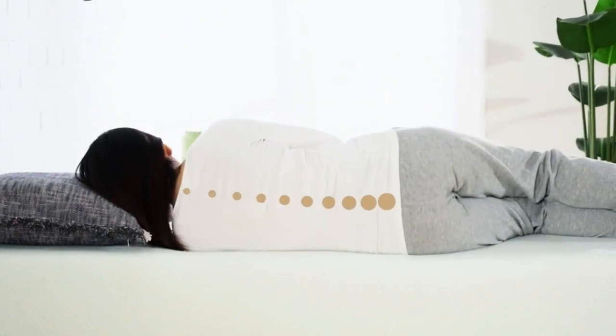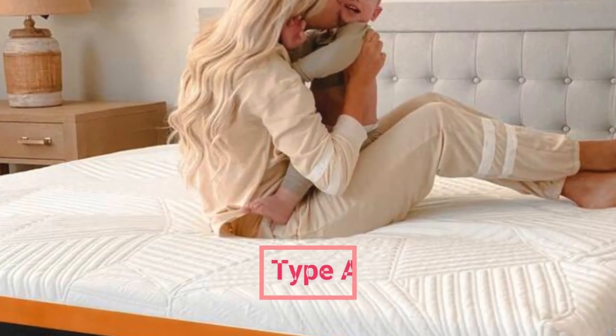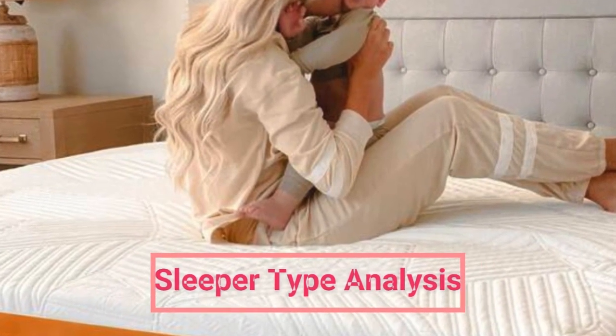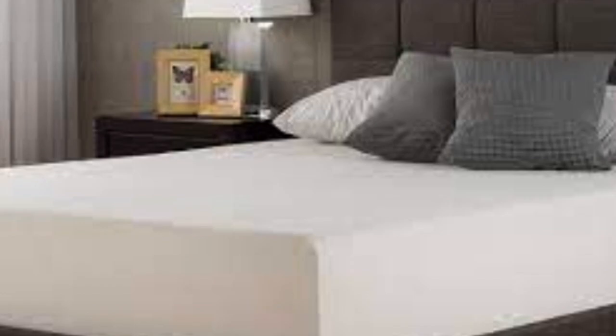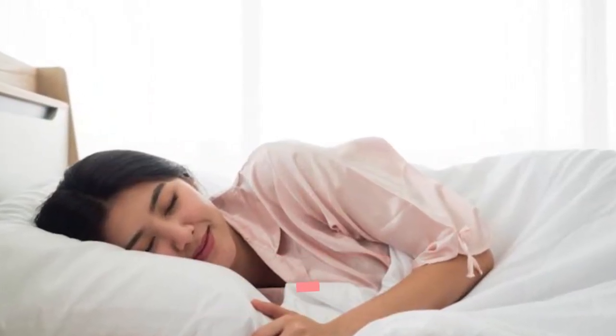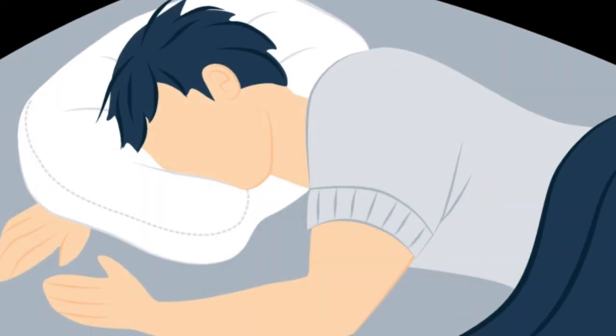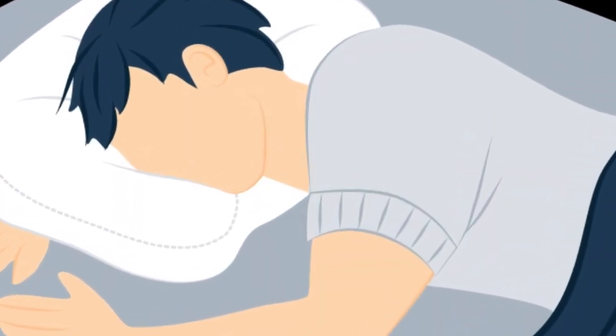All of the foams in this mattress are CERTIPUR-US certified. When shopping for a mattress, your weight and sleeper style should factor into your decision. The Green Tea Mattress is best for side sleepers — it's soft enough to offer great pressure relief for the hips and shoulders when you're on your side.